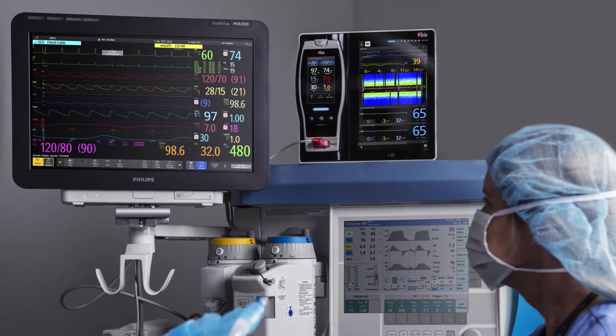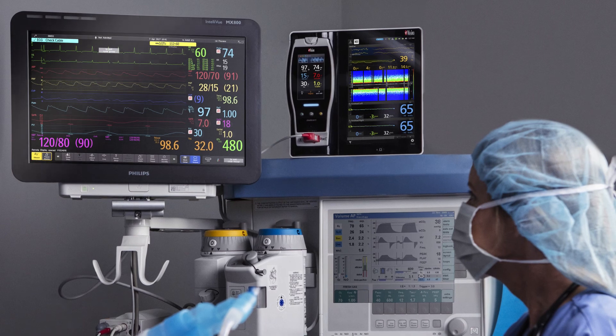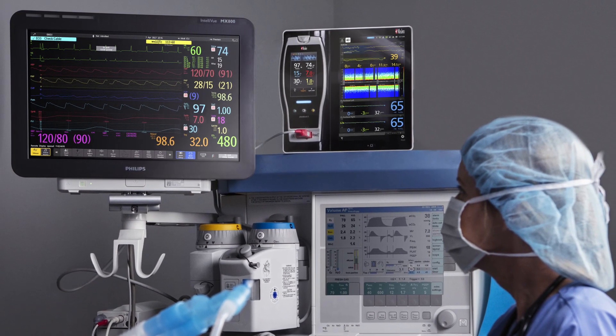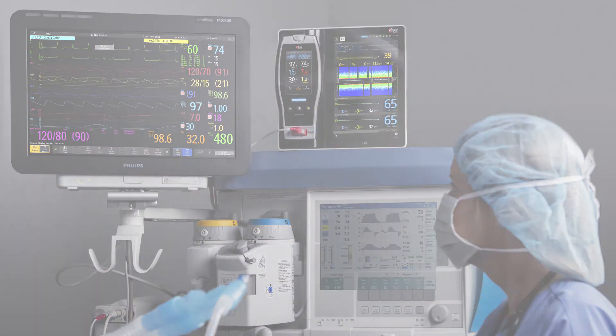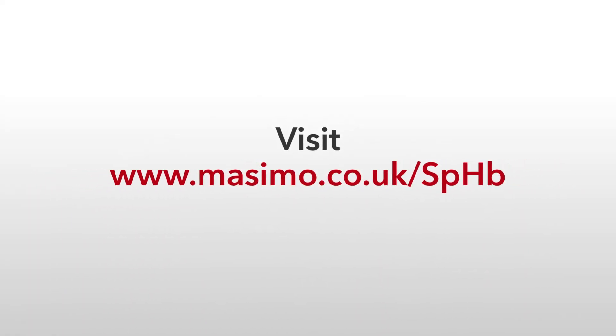The evidence is here. SPHB monitoring offers critical advantages to clinicians. Start improving patient outcomes with SPHB today. Visit massimo.co.uk/SPHB.